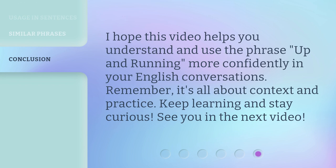I hope this video helps you understand and use the phrase up and running more confidently in your English conversations. Remember, it's all about context and practice. Keep learning and stay curious. See you in the next video.